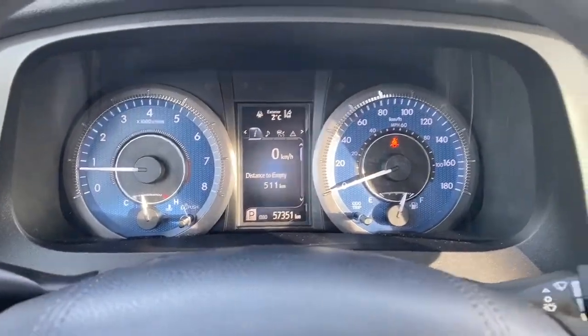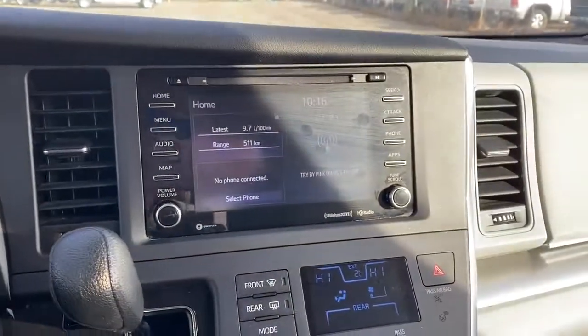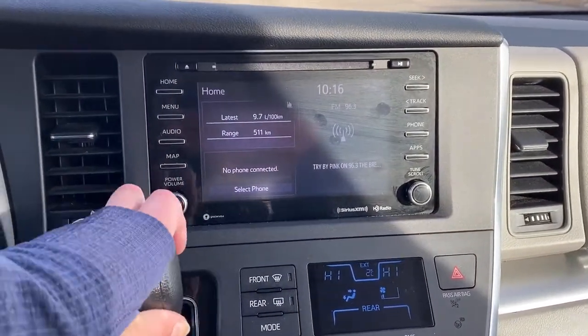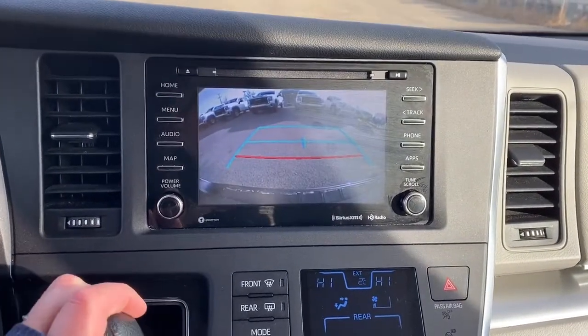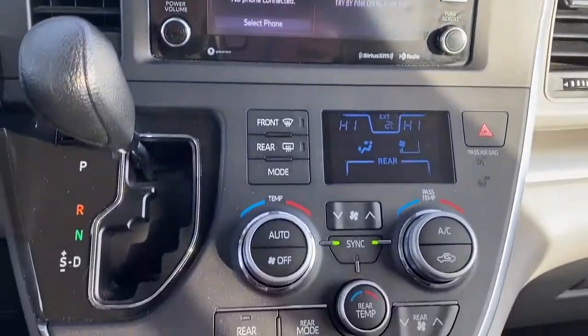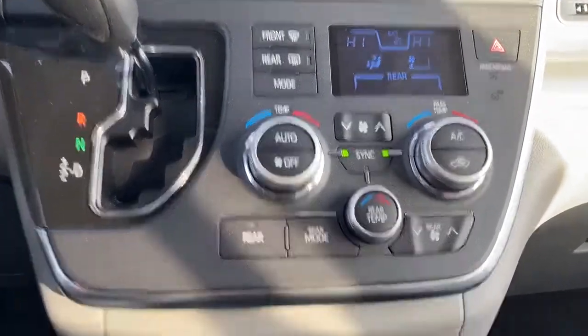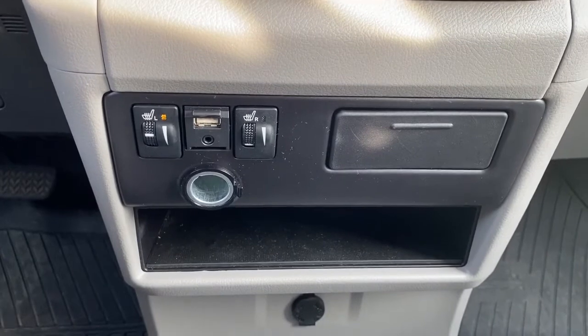Here's the digital dash. To the right, we have the infotainment center. This screen also doubles as our backup camera. Down below are the front and rear climate control buttons, and we've also got heated front seats.